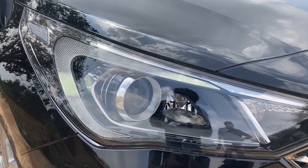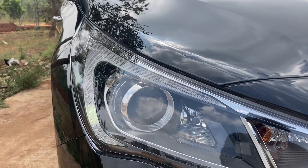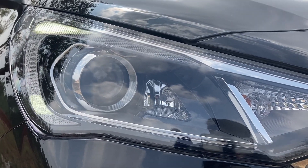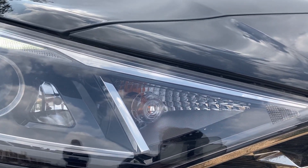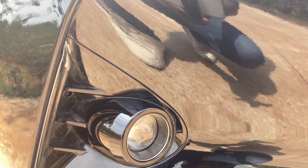The headlight setup comes with an LED DRL which looks like an eyebrow on the whole setup, and there is a projector light which comes with a halogen bulb, a cornering lamp which is very useful at nighttime when driving through roads filled with curves and turns. In this setup you also have the turn indicator, which again comes with a halogen bulb. At the bottom, there is a projector fog light with a halogen set.